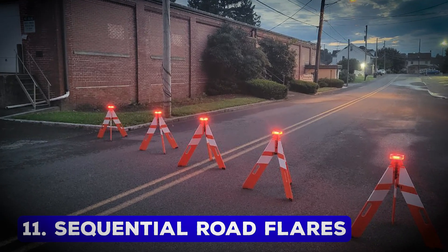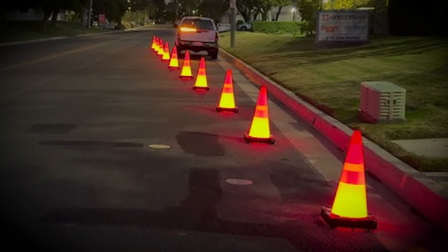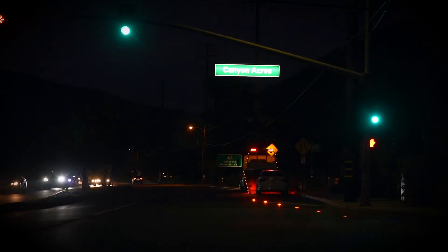Sequential Road Flares – Advanced Road Safety. The Pilot Sequential road flares represent a major leap forward in road safety. Unlike traditional warning triangles, these LED-based flares create a dynamic and highly visible sequence of lights.